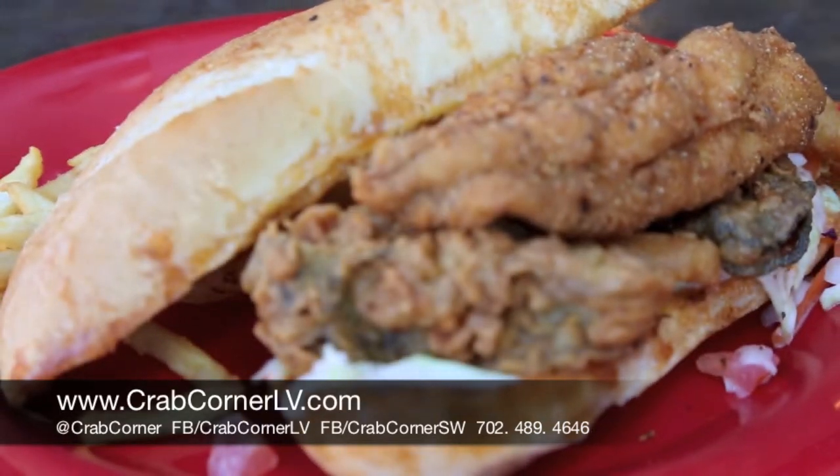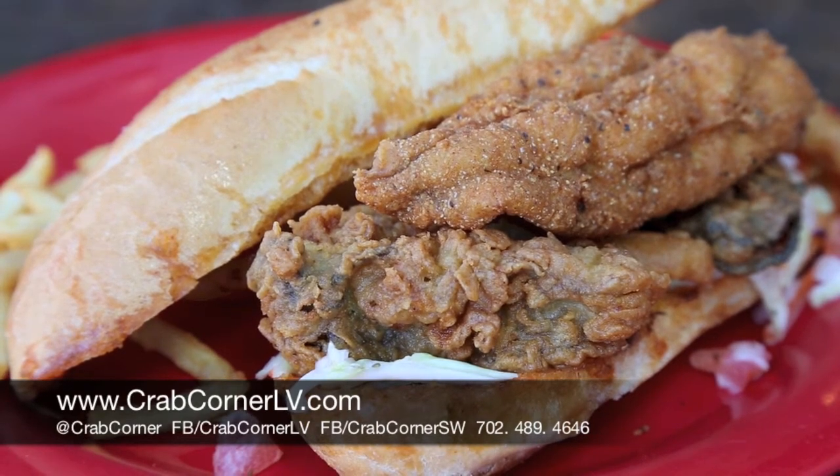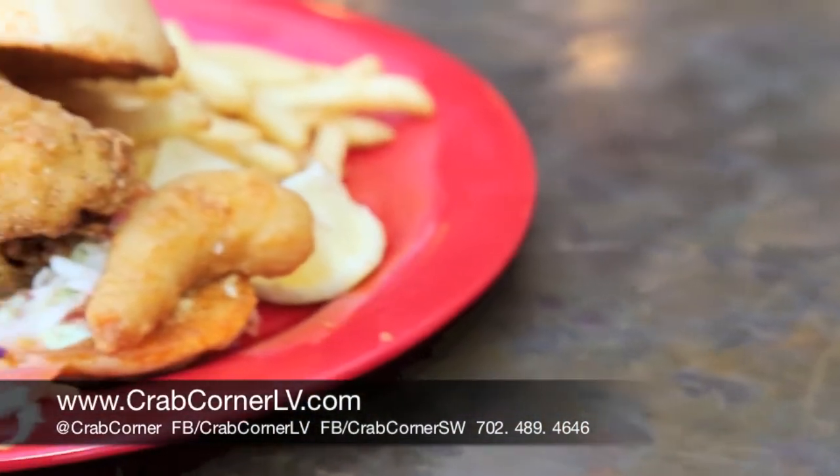This one today is actually called our Shipwreck. It's for the guy that can't decide whether he wants the fried shrimp, the fried oysters, the chicken tenders, whatever you're in the mood for. This one has a little bit of everything — you've got your catfish, your fried shrimp, some oysters. You've got it all.